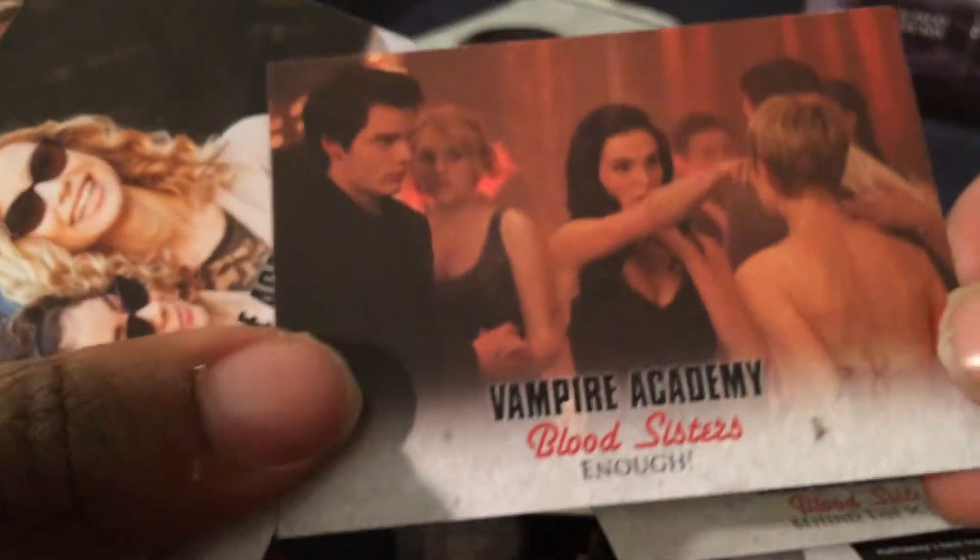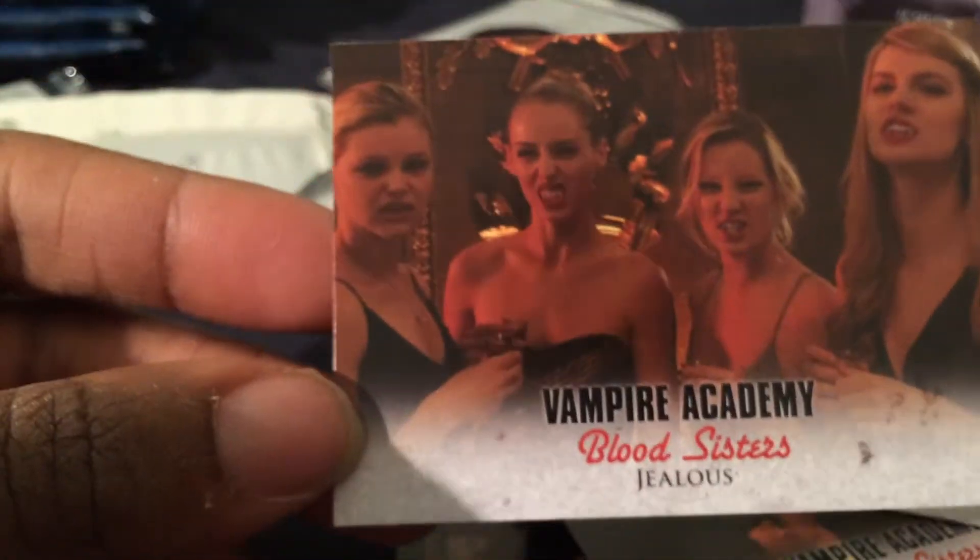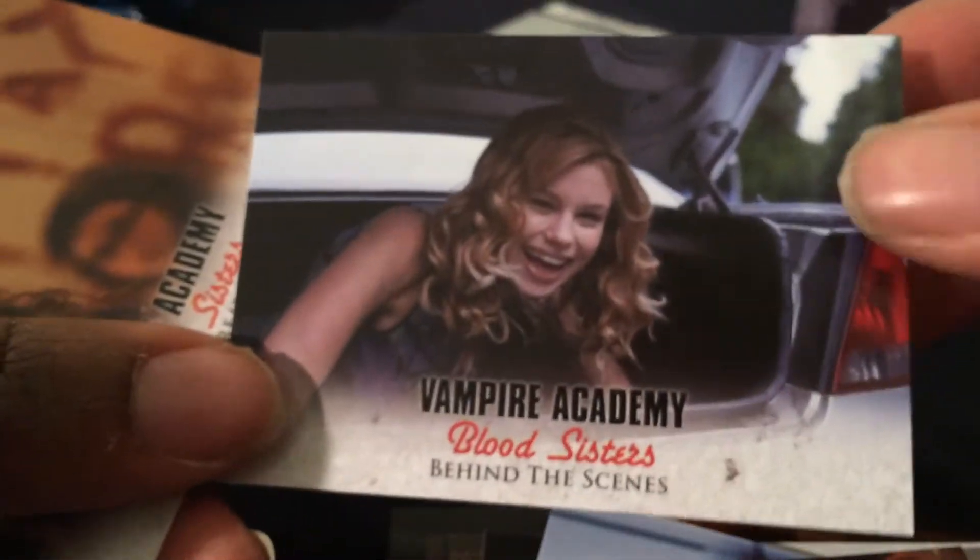Cameron Monaghan as Mason Ashford. Powered Up, Princess, Behind the Scenes, Enough, Behind the Scenes, Of a Jealous. I will go through all these cards slower, front and back, on a separate video if you want — you can shoot me a comment and let me know. Snooping, Behind the Scenes, Threat, Behind the Scenes.